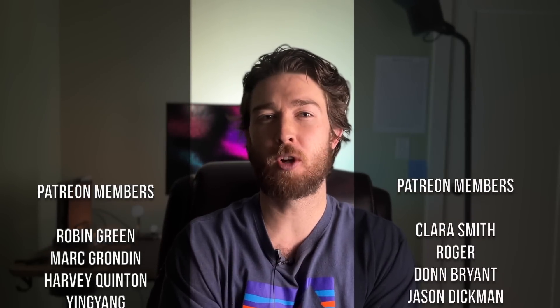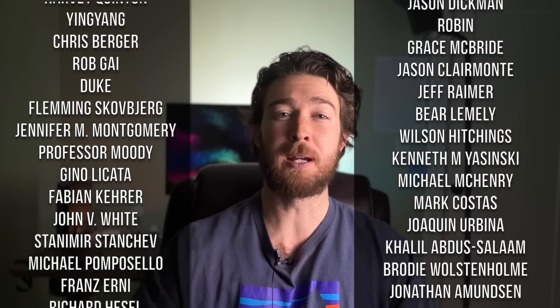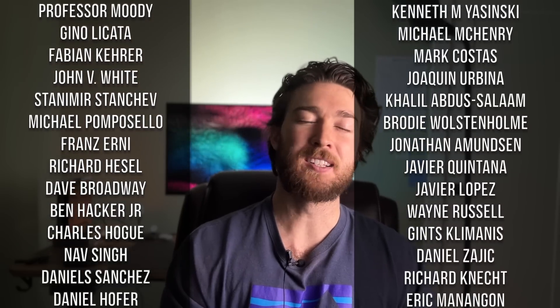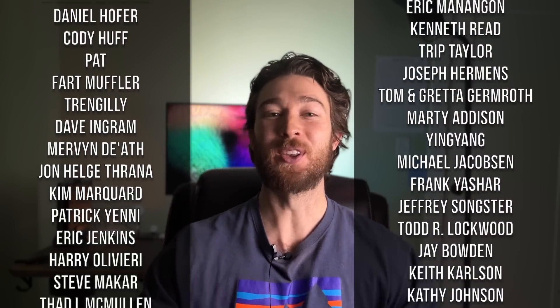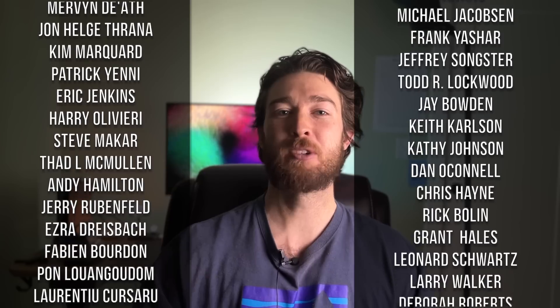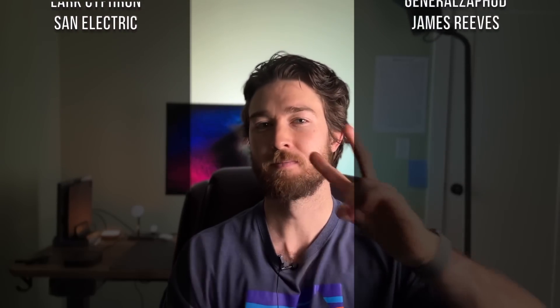As always, huge shout out to my Patreon supporters — they're the reason I can keep making videos like this. If you liked the video, give me a like and subscribe, or pre-order an Aptera using my link. If you love the video, consider supporting me on Patreon. Also, if you find an article pushing an agenda or spreading misinformation, send it my way — my info is down below. That's going to do it for this video. See you guys in the next one. Peace.